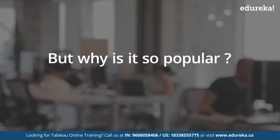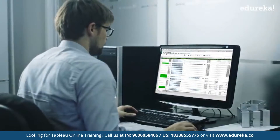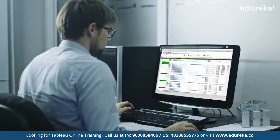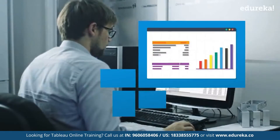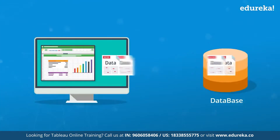Imagine this — your boss gives you a sheet with millions of rows and columns and asks you to find patterns from the data. It is going to be a hard time for you to even go through it, forget finding patterns. Traditionally, you would be dumping this data in your database.